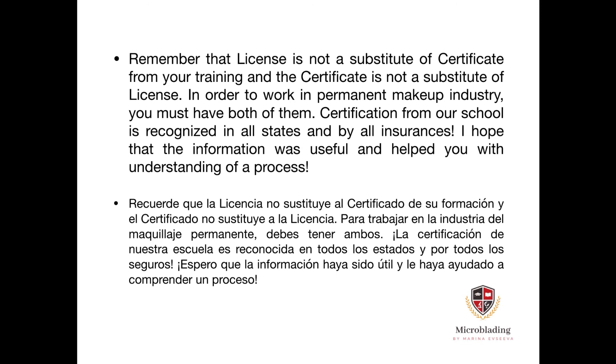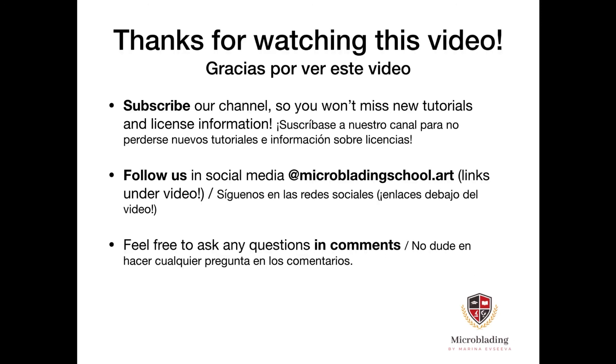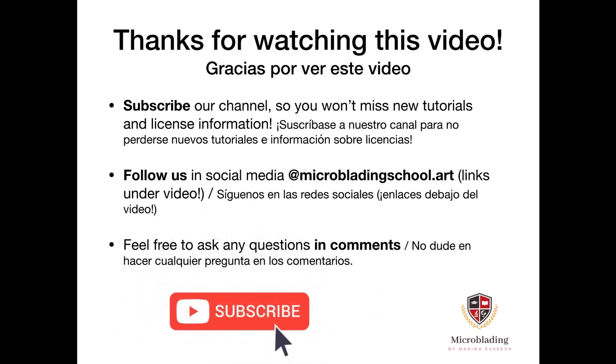I hope this information was useful and helped you understand the process. Thank you for watching. Subscribe to our channel so you won't miss new tutorials and licensing information, and follow us on social media — feel free to ask any questions in the comments.